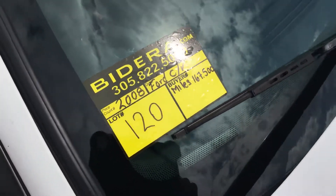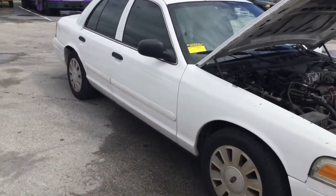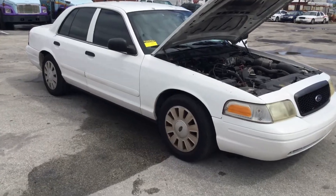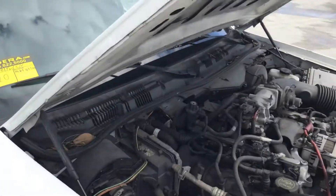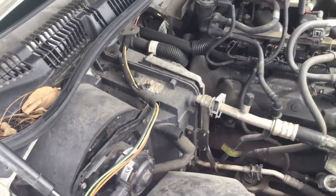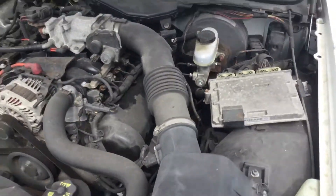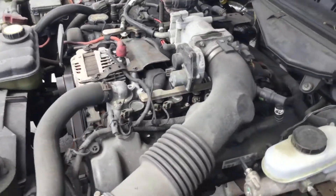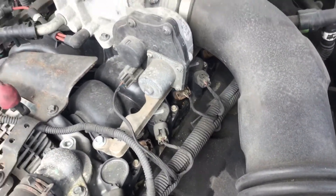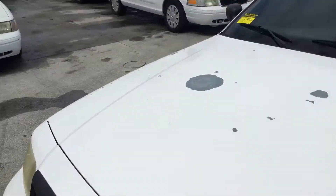Lot number 120. 2008 Ford Crown Victoria Police Interceptor. This one's got 167,000 miles. Motor sounds good, idle is smooth. It's been running for about 45 minutes and does not overheat.